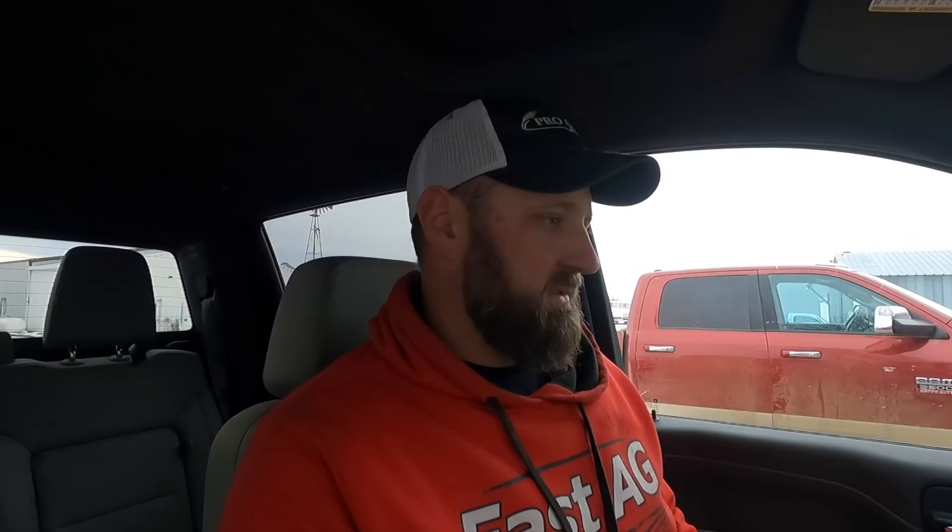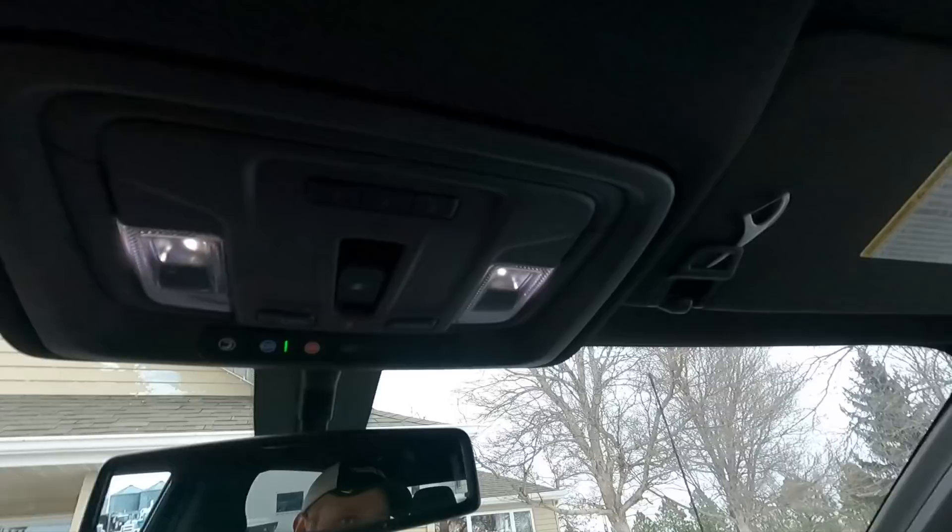Currently the pickup has about 11 to 12,000 miles on it. I'm going to do an oil change today, so I'll show you guys that whole system — the dealership did the first one, so I haven't done one yet and I'll kind of stumble through that. First thing when you get in the pickup: all LED dome lights, which I'm guessing is pretty standard.